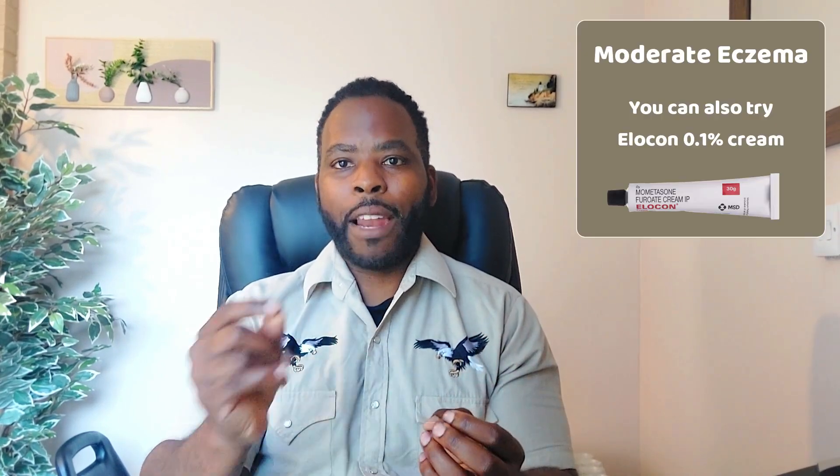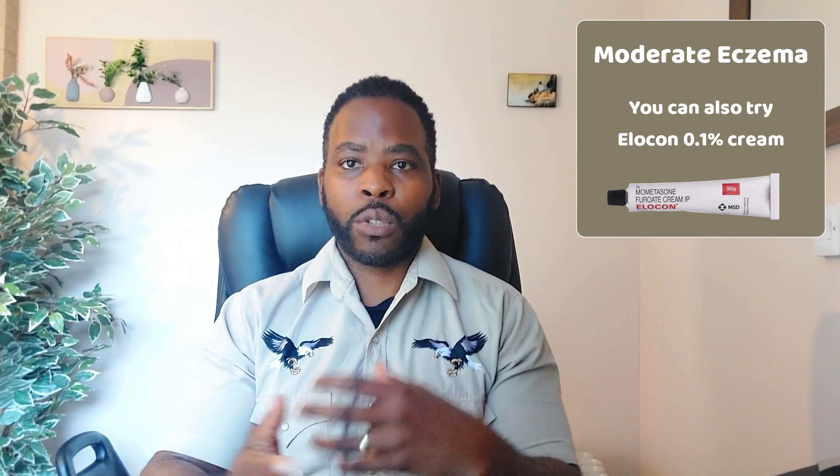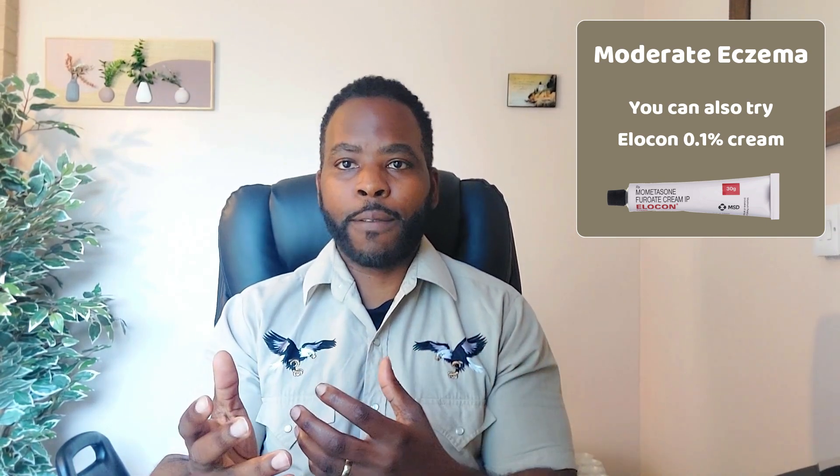Another steroid in the moderately potent category is Elocon. Elocon 0.1% can be used as an alternative to Betnovate, especially if Betnovate hasn't helped or is out of supply. However, my preference is usually Betnovate, simply because it's cheaper and tends to have fewer side effects than Elocon.